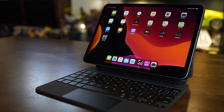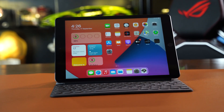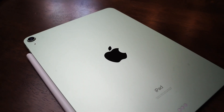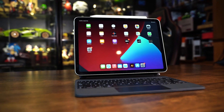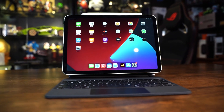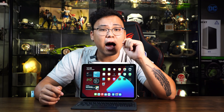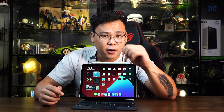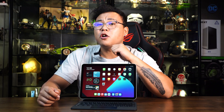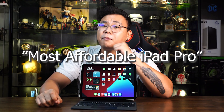The 4th generation iPad Pro, the 8th generation iPad, and now the new 4th generation iPad Air powered by the A14 Bionic chip. This processor is more powerful than the A12 found in the iPad and the A12Z found in the iPad Pro. If you think about it, this could be the most affordable iPad Pro yet.